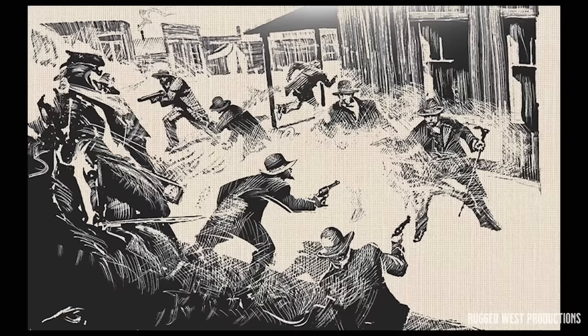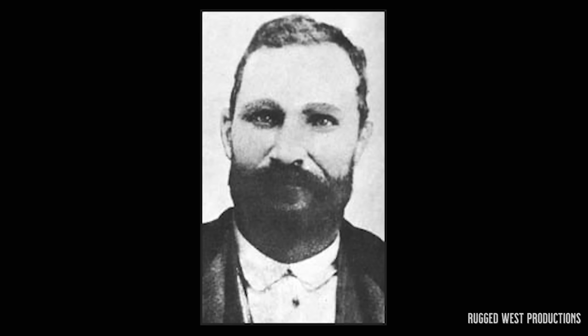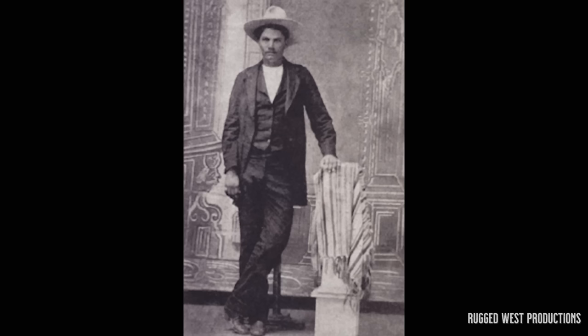Speaking of that famed gunfight, the Peacemaker was the preferred sidearm of Wyatt Earp himself, though he may not have used it at the O.K. Corral, along with the Texas and Arizona Rangers. It was also carried by sometime lawman and sometime outlaw John Selman, as well as one of his victims, gunman John Wesley Hardin. Furthermore, Colt's iconic handgun was carried by the outlawed Dalton brothers during a number of their exploits. The Colt Single Action Army was, and still is, the Six Shooter of the Wild West.